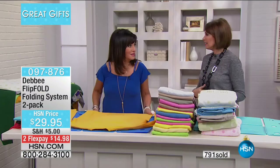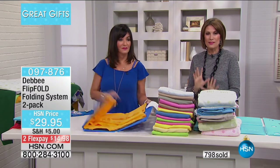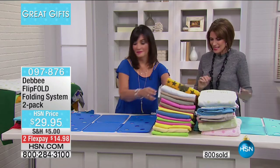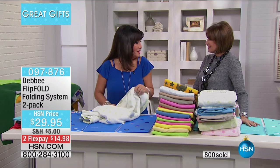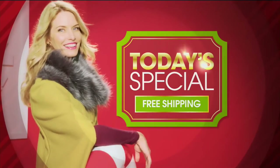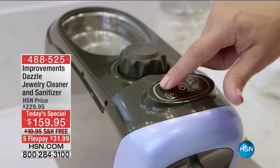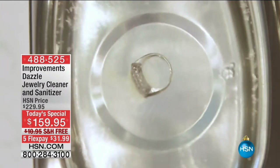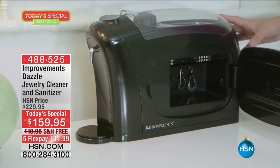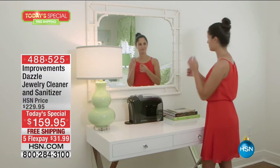Such fun to fold and flip out together. Her jewelry armoire is also available, so go get a few baubles out and clean everything with your brand new today's special. It exists nowhere except right here: the Improvements Dazzle Jewelry Cleaner — not just a jewelry cleaner using pressurized steam and ultrasonic technology, but also one that sanitizes. It'll sanitize your glasses, a retainer, all kinds of things.